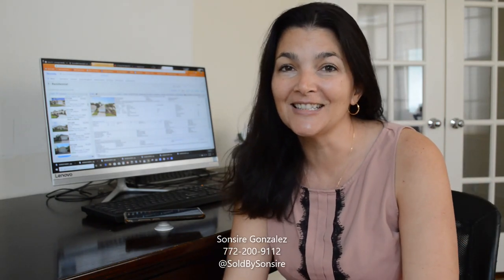Hi everyone, I'm Sincere Gonzalez. I'm a real estate agent in Port St. Lucie, Florida. Today is Saturday, February 8th, and we are officially in full home buying season.